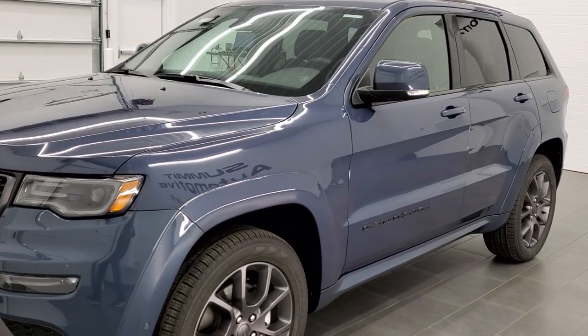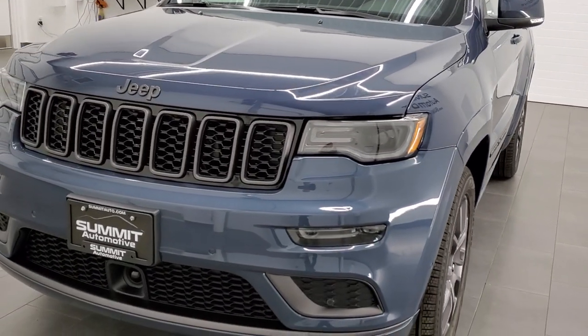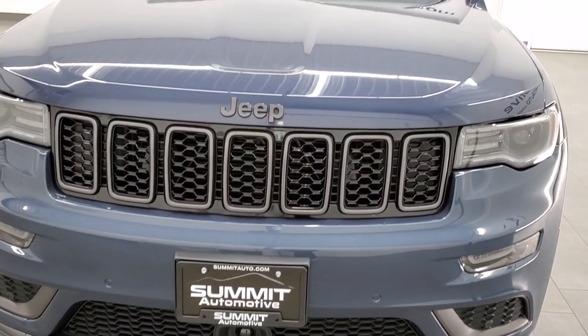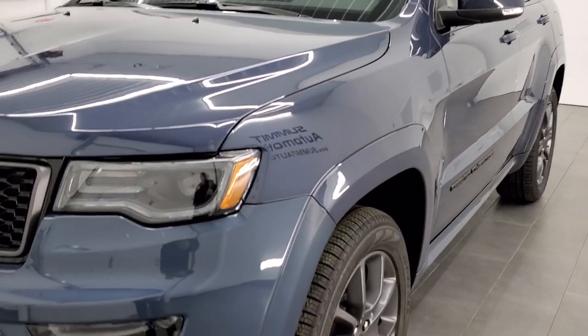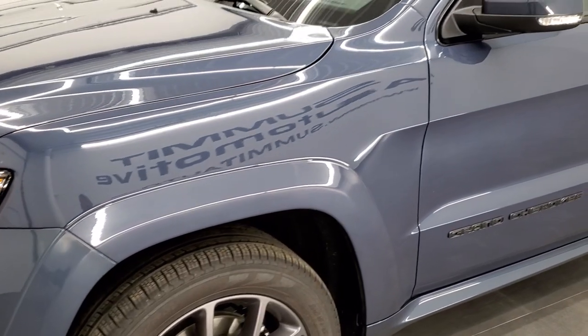Slate blue is the color, PBF is the paint code. We shoot all of our videos in 1080p, 60 frames per second. So if you have HD capabilities on your computer, tablet, or smartphone device, turn them on right now — it's definitely your best way to check out the looks, styling, options, and color of the vehicle before seeing it in person.